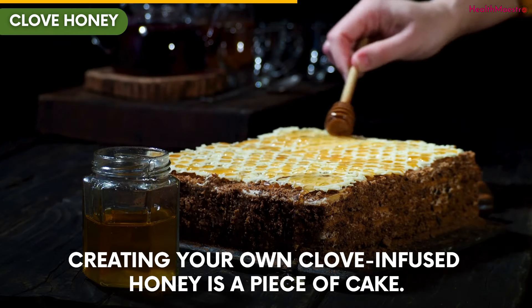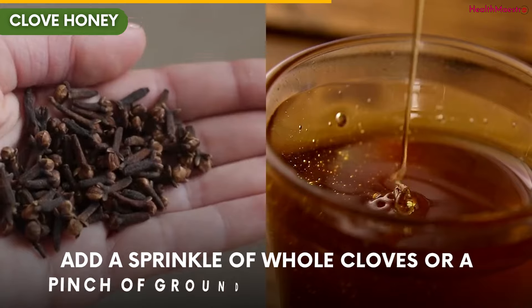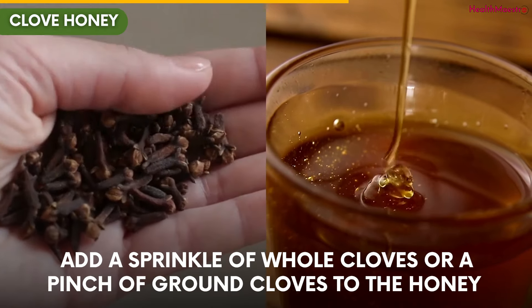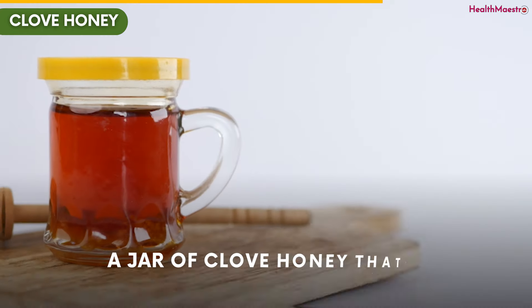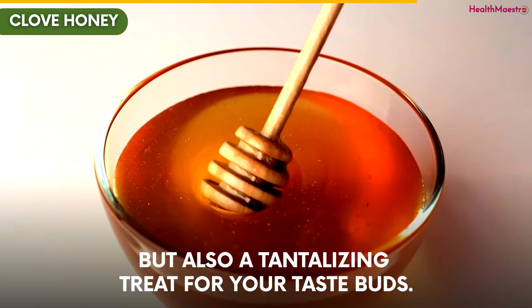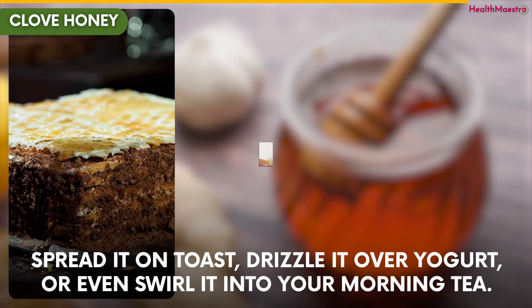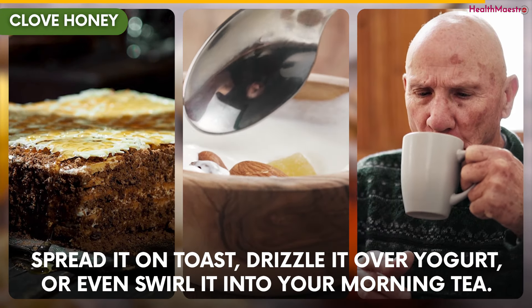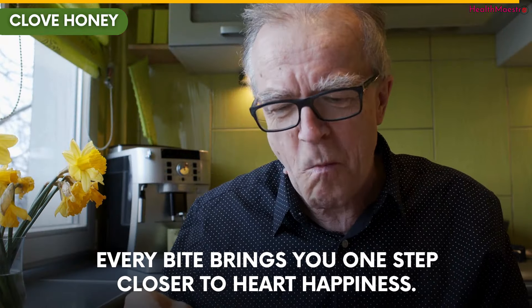Creating your own clove-infused honey is a piece of cake. Start by selecting high-quality honey. Add a sprinkle of whole cloves or a pinch of ground cloves to the honey, and let them work their magic over a few days — a jar of clove honey that's not only visually appealing but also a tantalizing treat for your taste buds. You can spread it on toast, drizzle it over yogurt, or even swirl it into your morning tea. Every bite brings you one step closer to heart happiness.